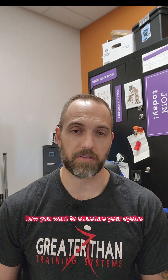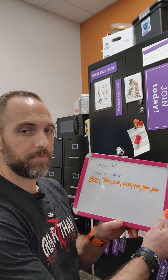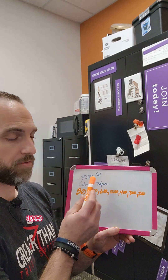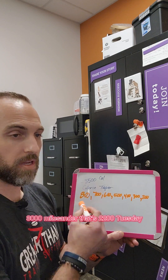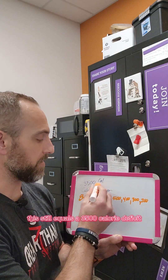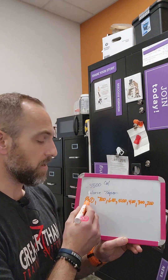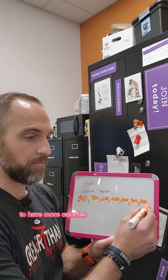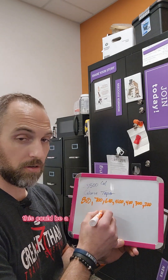Cycling your calories means some days you'll have higher calories and some days lower, depending on how you want to structure your cycles. One option is a calorie taper — for some people it's easier to be more dedicated early in the week. For example, you start Monday with an 800 calorie deficit, so 3,000 minus 800 is 2,200. Tuesday you go down to a 700 calorie deficit, that's 2,300. By the end of the week this still equals a 3,500 calorie deficit, but each day your calories go up. If it's easier for you to be disciplined early and then taper to have more calories toward the weekend, this could be a good route.